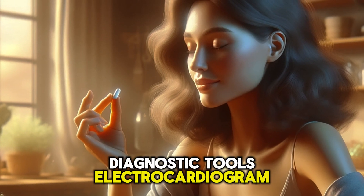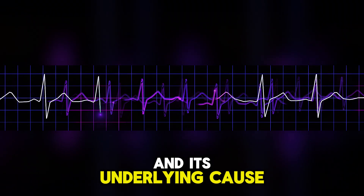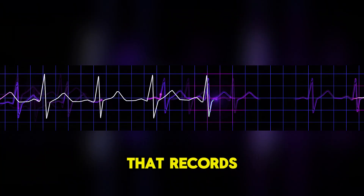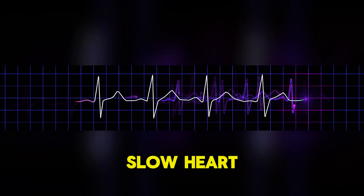Diagnostic tools include the electrocardiogram (ECG), which helps define a slow heart rate and its underlying cause, and the Holter monitor, a portable device worn for 24 to 48 hours that records continuous ECG readings, helping to identify intermittent slow heart rates.